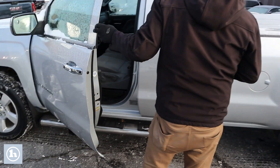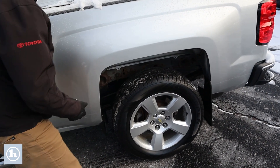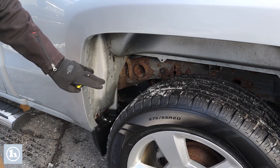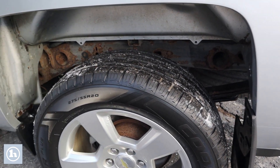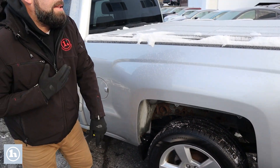We did do the wheel wells on this truck, so all new metal all around here. There's some surface stuff on the frame, but I would really recommend putting undercoating on this truck, and I think you'd have a truck that will last quite a while.